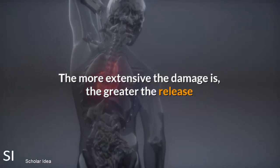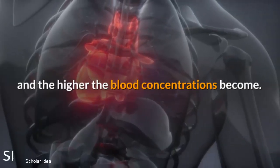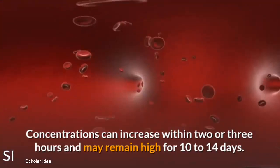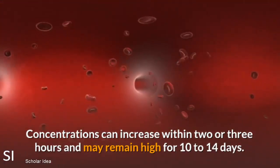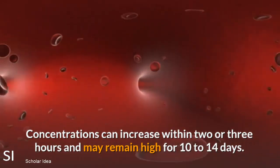The more extensive the damage is, the greater the release and the higher the blood concentrations become. Concentrations can increase within 2 or 3 hours and may remain high for 10 to 14 days.